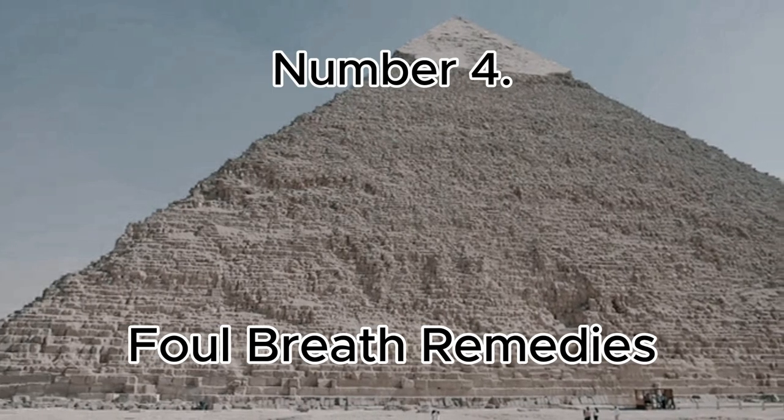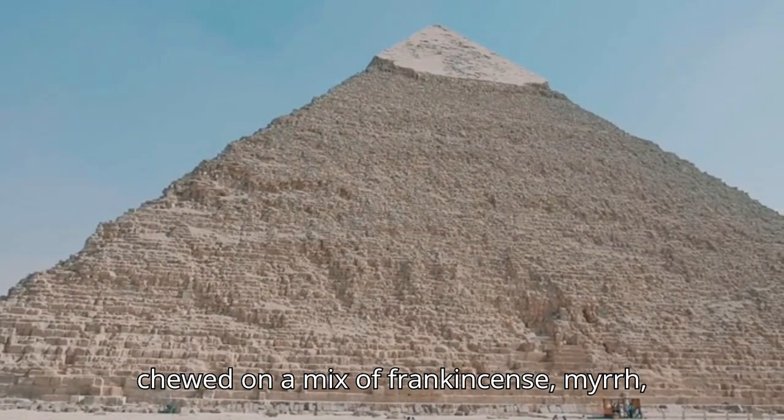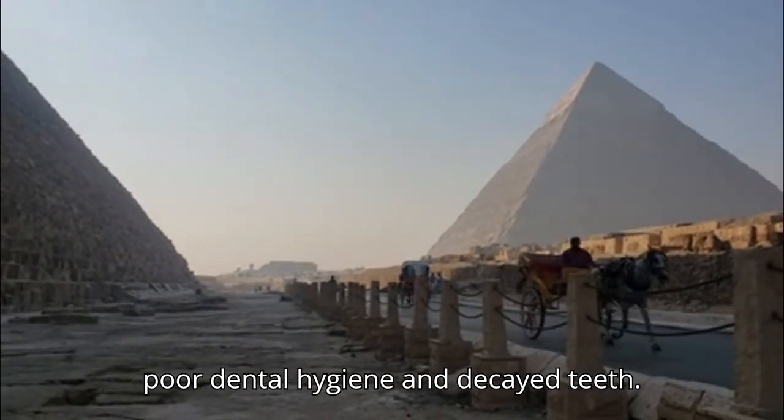Number 4: Foul Breath Remedies. Egyptians chewed on a mix of frankincense, myrrh, and honey to combat bad breath caused by poor dental hygiene and decayed teeth.